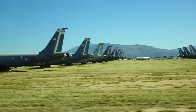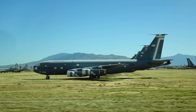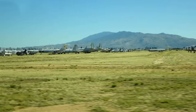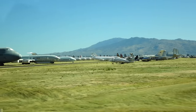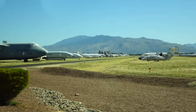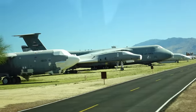Coming into view are some H-60s. I think I mentioned the H-60s are used not only by the Army and the Air Force, but also by the Border Patrol. Way out there at nine o'clock is a building here on Davis-Monthan Air Force Base.